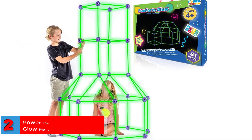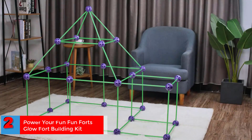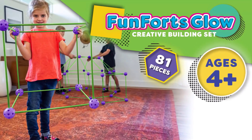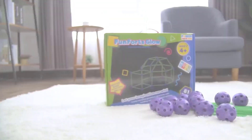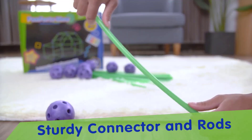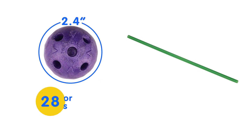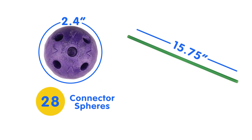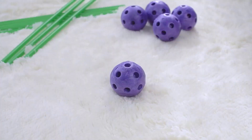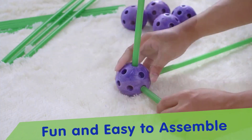Number 2. Best for 4 Years and Above: Power Your Fun Glow Fort Building Kit. The glow-in-the-dark building kit is suitable for children aged 4 and above. Including 53 glow-in-the-dark rods and 28 multi-linked spheres, the kids can make play tent structures such as tunnels and forts. This developmental toy from Power Your Fun is crafted from BPA-free and non-toxic material. The toy set helps develop curiosity in children's minds and enables them to master their engineering skills.